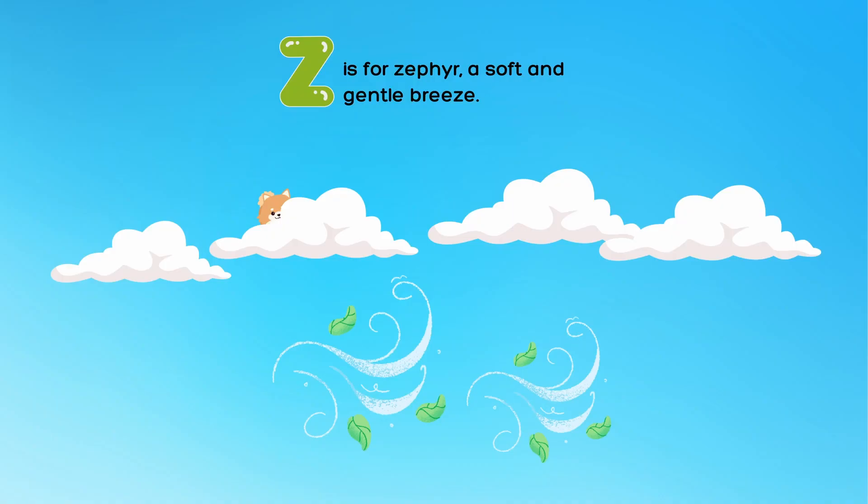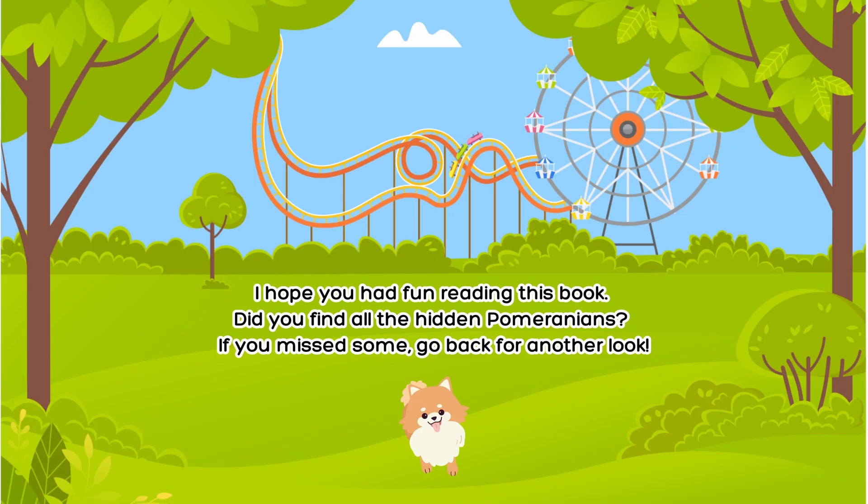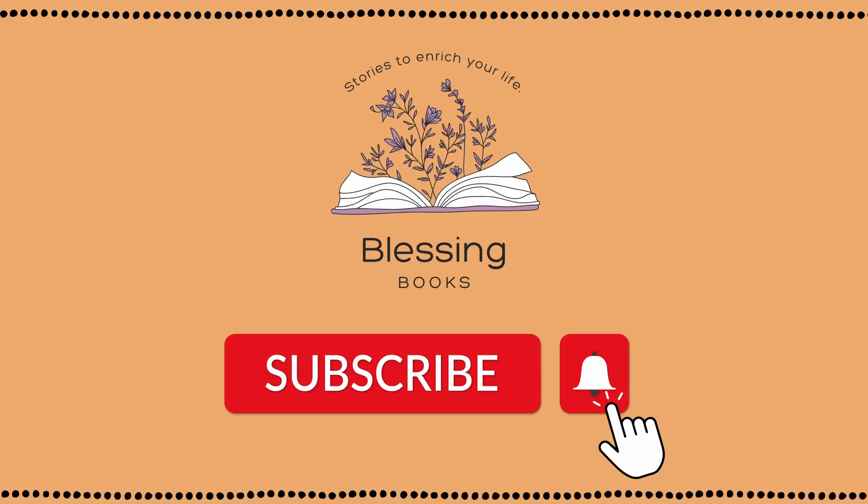Z is for zephyr, a soft and gentle breeze. I hope you had fun reading this book. Did you find all the hidden Pomeranians? If you missed some, go back for another look. Thanks for watching. Be sure to like this video and subscribe to this channel so you don't miss our next video.